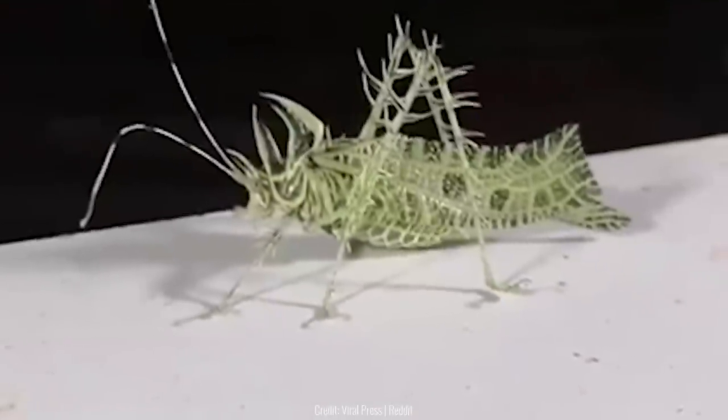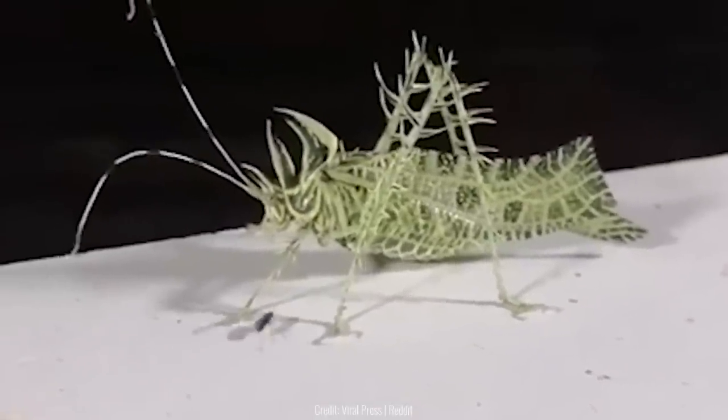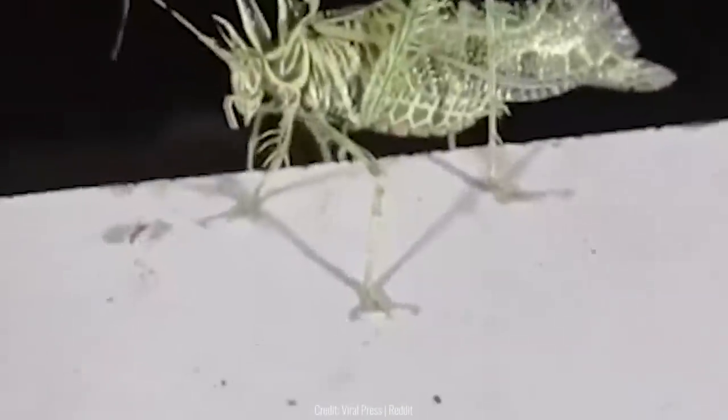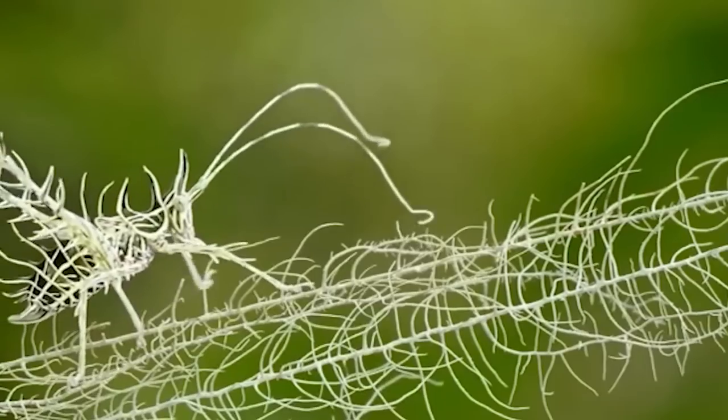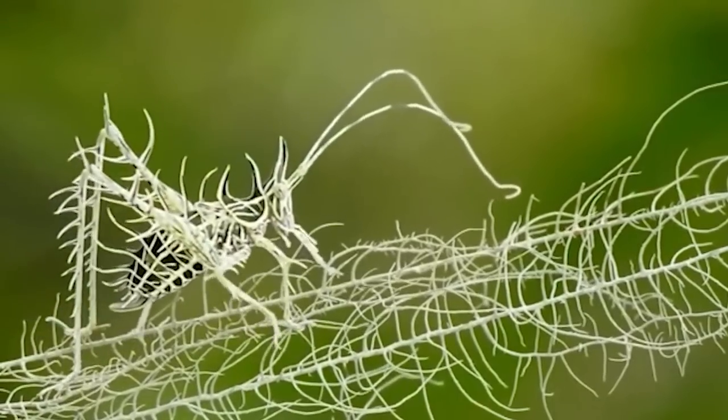The lichen katydid is the master of hiding in plain sight because of its body, which is covered in spikes and has a greenish color. These traits help it hide in mossy areas around trees. In this video, you can barely even tell which parts are the insect or the grass.